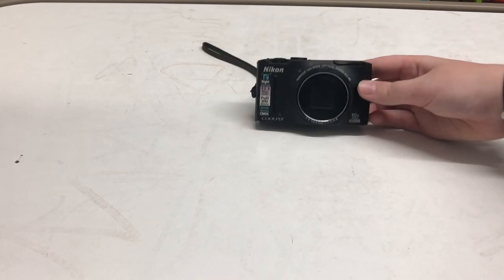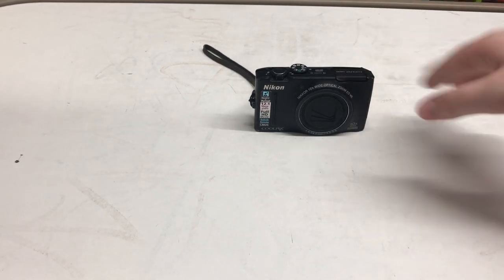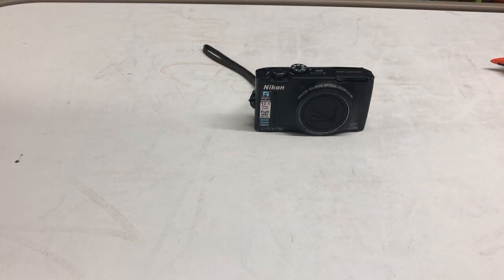Now I'm going to do a video comparison — a quick little five-second clip from the Nikon, and then a quick five-second clip from the iPhone 8.